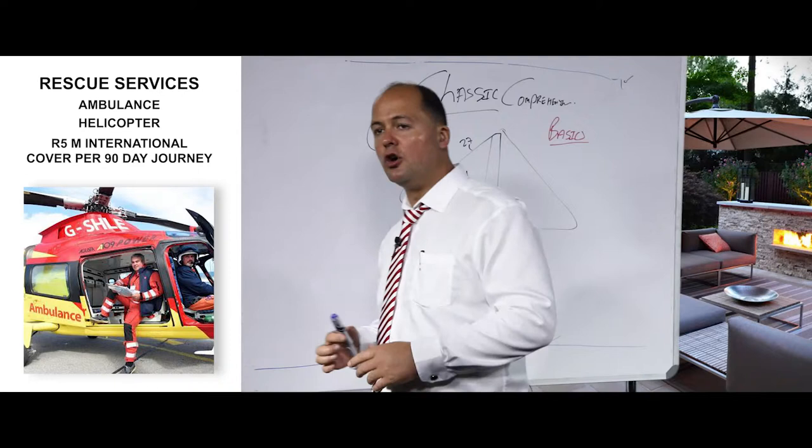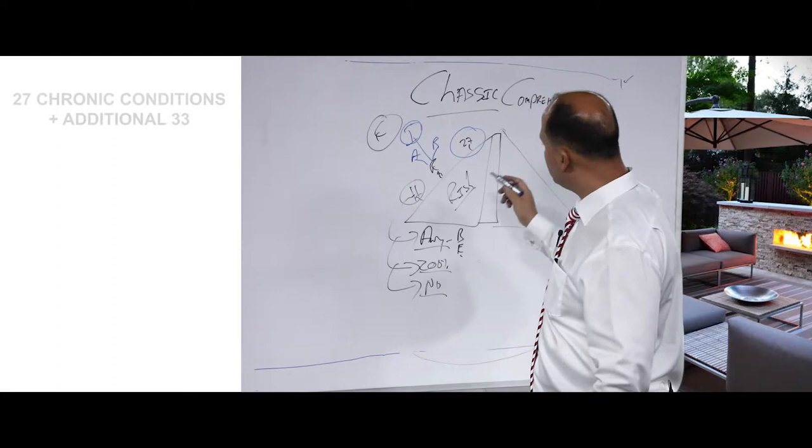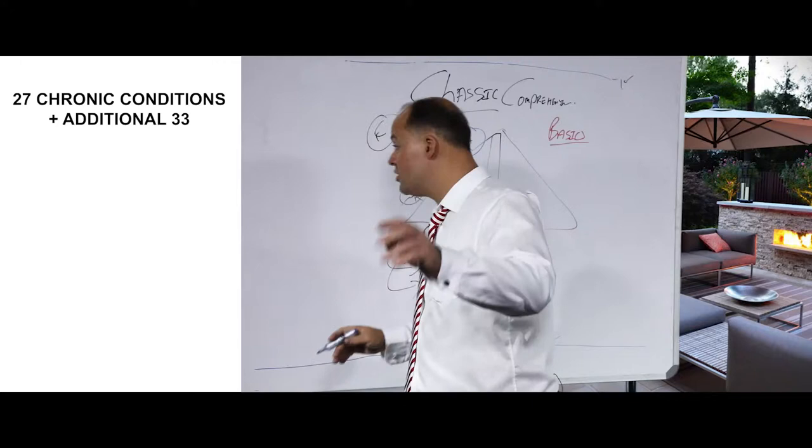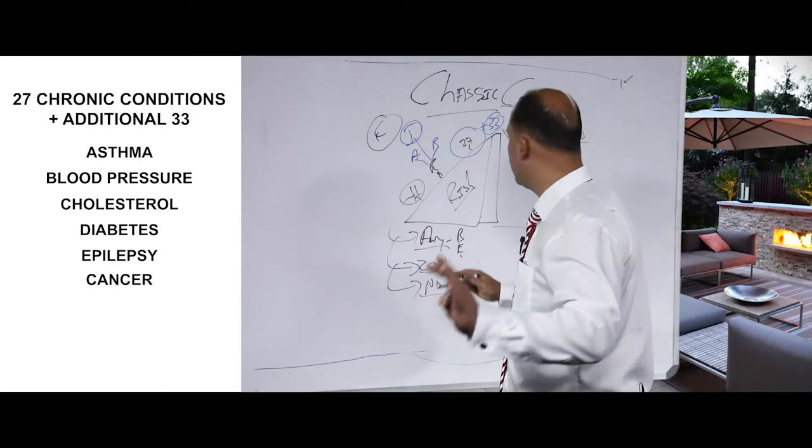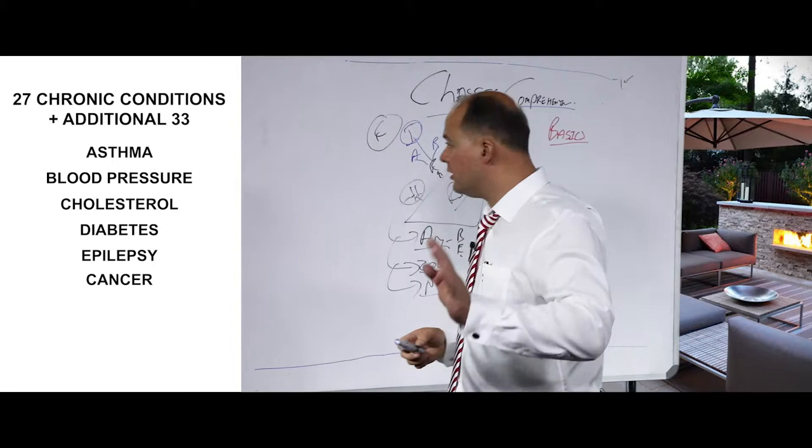So you have hospitalization, rescue services, and cover for the 27 standard chronic conditions as required by law, plus cover for an additional 33 conditions. This is the first main benefit enhancement of a comprehensive plan versus other plans — on a comprehensive plan you get cover for an additional 33 chronic conditions, whereas on other plans you only get cover for the standard 27.